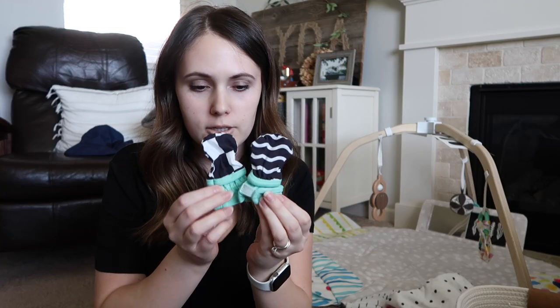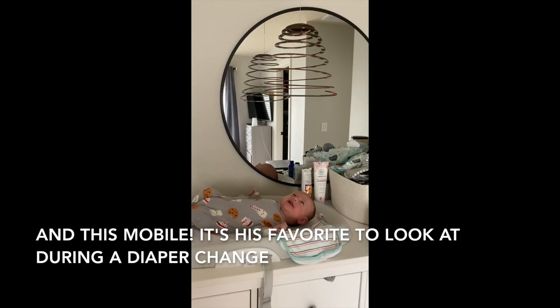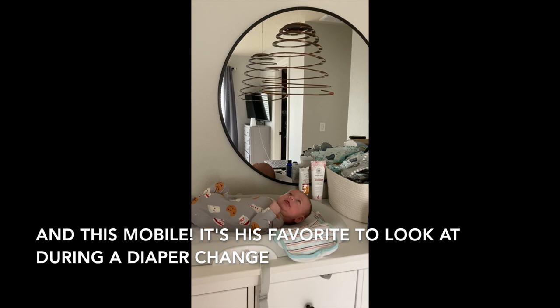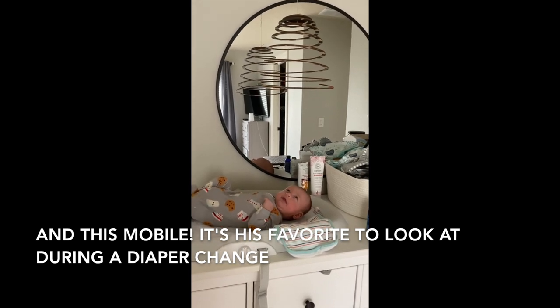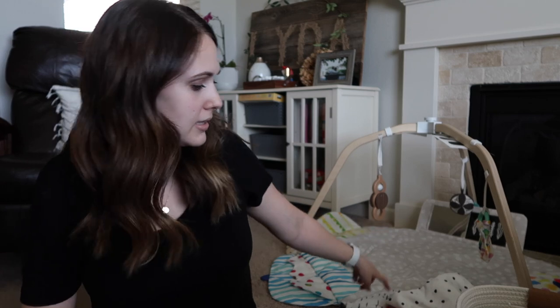The last thing included in the 0 to 12 week play kit were these little high contrast mittens. The first play kit we bought entirely ourselves and signed up for the subscription. You get a new play kit every two months, so we were anticipating paying for the 3 to 4 month play kit, but Lovevery did actually send us that one and the play gym as well. Peter is just about to turn three months, so these are all new toys we basically just unboxed and he's already been enjoying some of them.